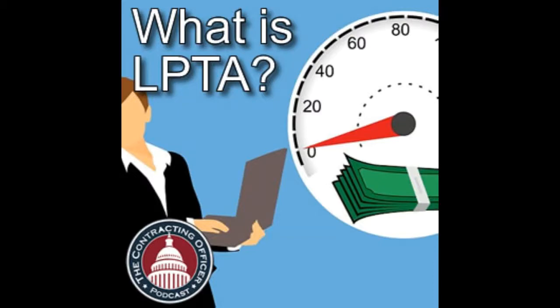Welcome to the Contracting Officer Podcast. It's not just for contracting officers. If you work anywhere in the government acquisition world, this podcast is for you. Our topic today is a common source selection process called Low Price, Technically Acceptable, or LPTA.